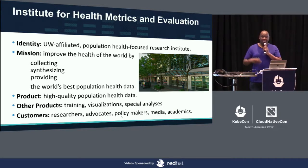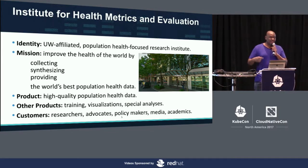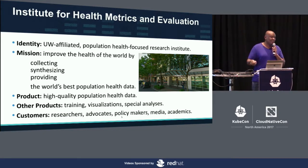We collect data from censuses, surveys, and scientific papers. We have data sharing agreements with many major companies and organizations. Our one mission is how do we put out the best data that tells people how long they're going to live based upon factors around them.